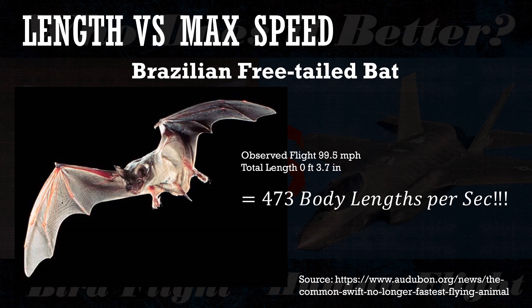An honorable mention goes to the Brazilian free-tailed bat — not quite a bird, but maybe worth a future video on bat flight. It is the record holder among observed flying animals, having been observed flying at 99.5 miles per hour in sustained flight. Based on its average total length, that works out to approximately 473 body lengths per second. Just imagine how different football, soccer, or baseball would be if humans could travel 473 body lengths per second.